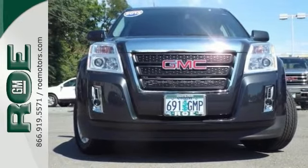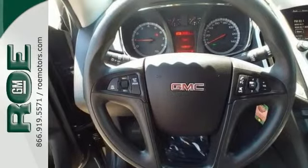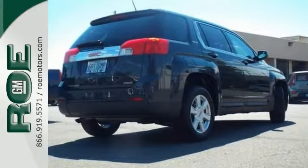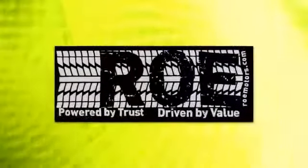The back seat moves back and forth eight inches to give more legroom or more cargo room. Don't miss it. We'd love to have you take it for a test drive. Come join our family today.